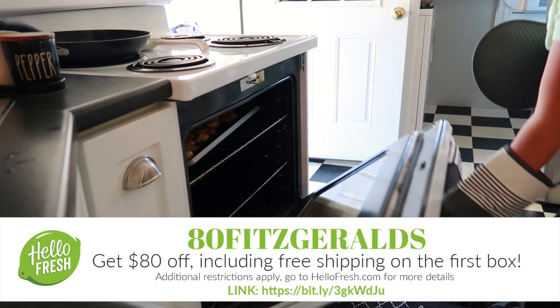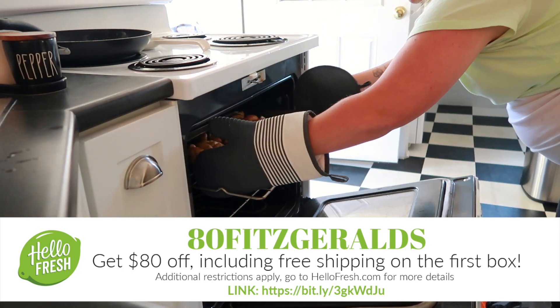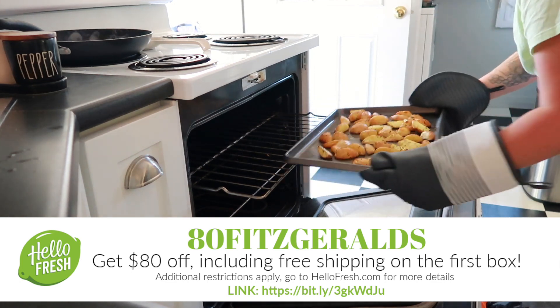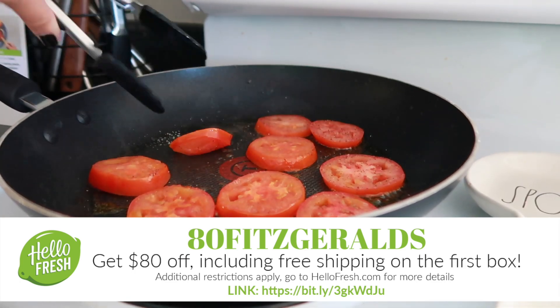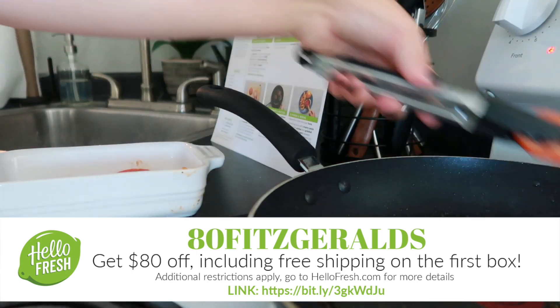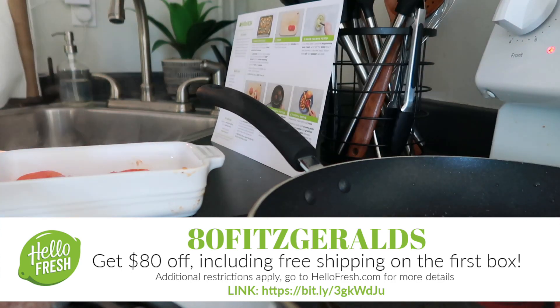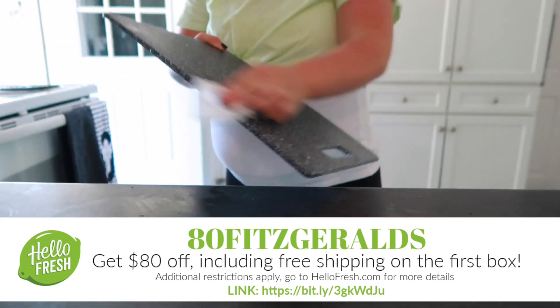If you guys would like to give HelloFresh a try, you can get $80 off including free shipping on your first box. There are additional restrictions that apply, so go to hellofresh.com for more details. When you go to get your first box, see if they have this meal available because it was so delicious. Don't forget to head down below, click on the link, and use the code on your screen to get $80 off including free shipping on your first box.